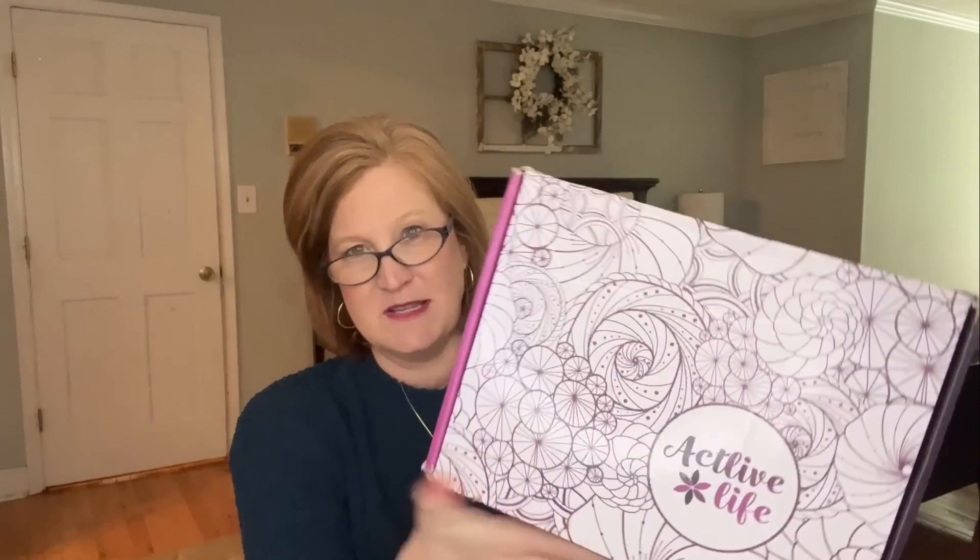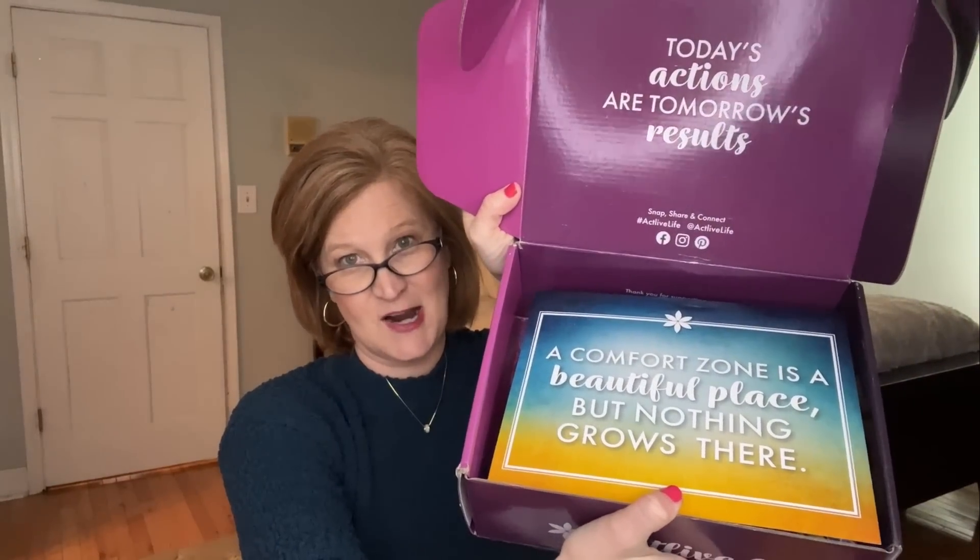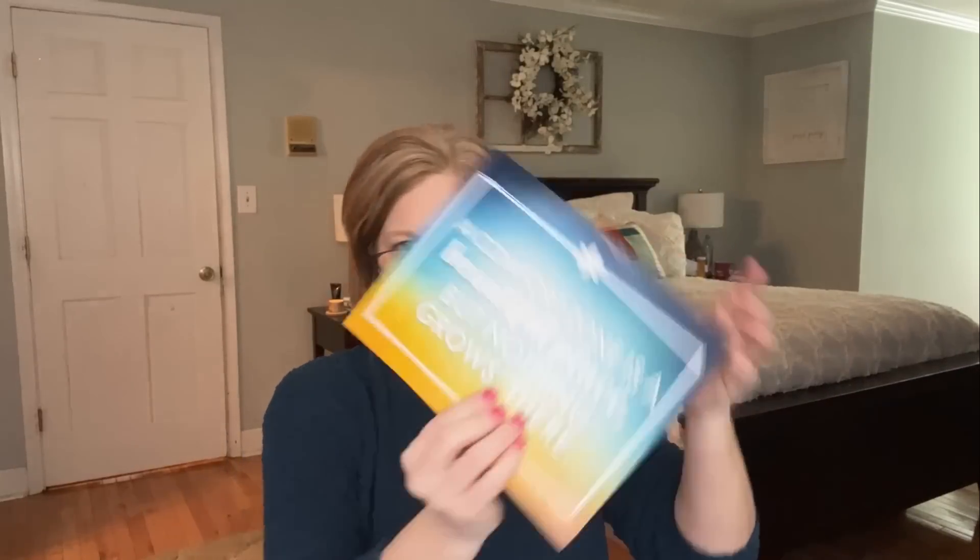It's still cold here in Georgia — I have my sweater back on, the weather is crazy! This is what the box looks like — really, really beautiful. When you open it up it says, 'A comfort zone is a beautiful place but nothing grows there.' So true. We always get a quote you can put on your mirror or vanity to keep you motivated. Everything inside the box is listed on the back — wow, we're getting nine items this month!